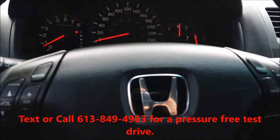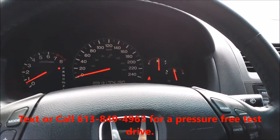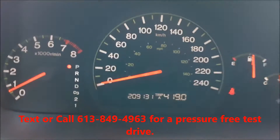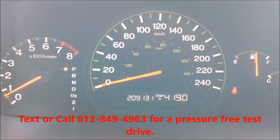Any further questions on this vehicle, you can email myself at ethan.boiver@westcityhonda.ca. Or if you'd like to book a test drive, you can text or call 613-849-4963. Thank you.